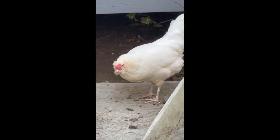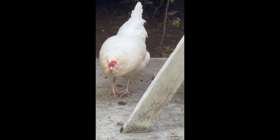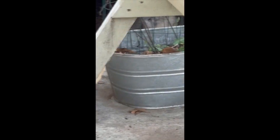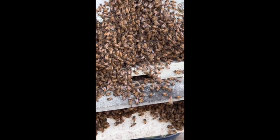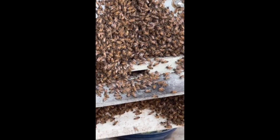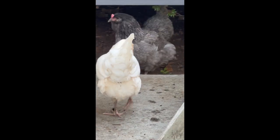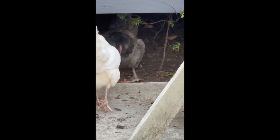One of my chickens is like, 'What is going on over here?' Come see, Percy — we have a swarm moving in! Hi Percy! Y'all are such curious little guys. Come here, Maggie — y'all can come see the swarm.